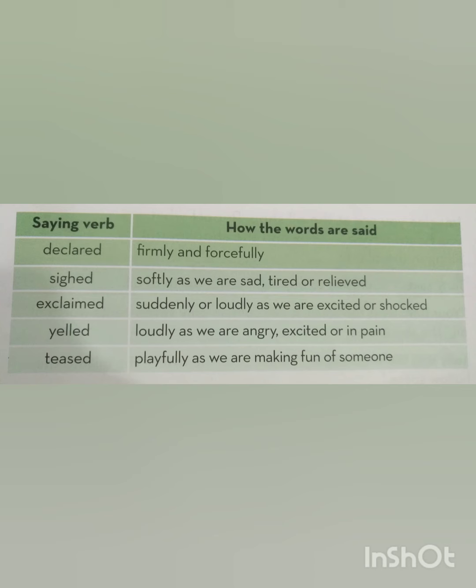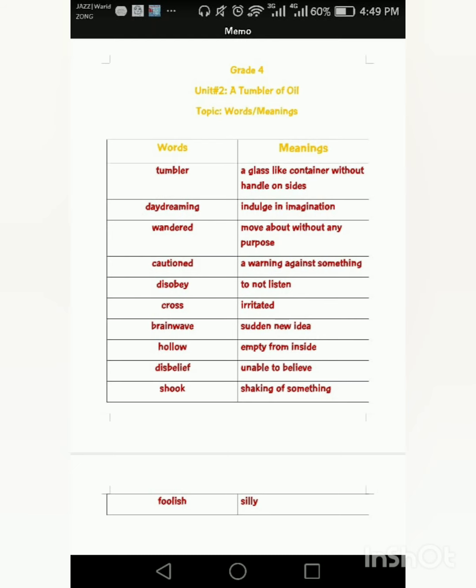Next we have saying verbs. What are saying verbs? Saying verbs are those verbs that are used to show the action of speaking. We say something in different manners — sometimes while shouting, sometimes in a way that we want someone, sometimes we yell at someone, or tease someone. All these manners or words are called saying verbs that tell us how something is being spoken.